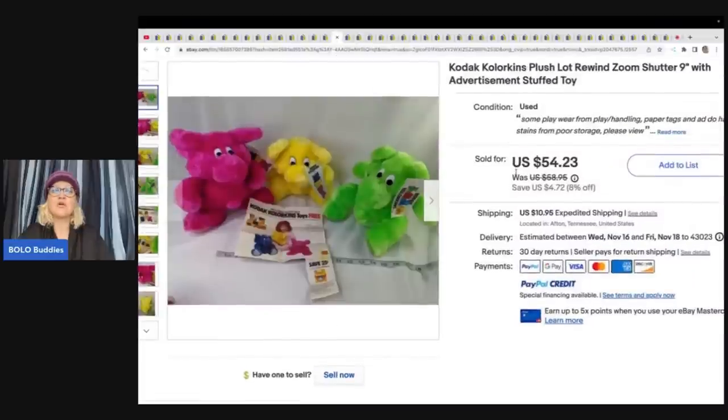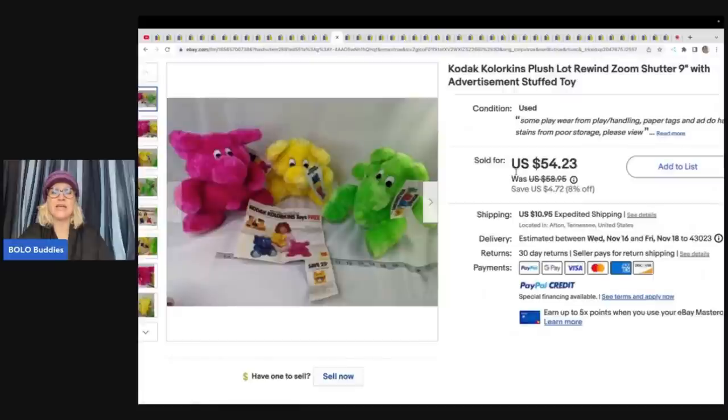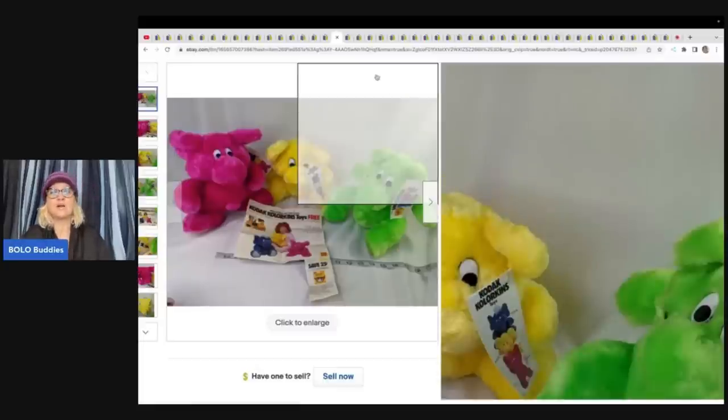The next items are these Kodak Colorkins Plush — three of them with the original coupon and paperwork. I actually just found one of these in red at the Goodwill Bins and have it listed in my eBay store. I think what made this go for more is that she had all three, they're with tags, and they've got the vintage advertising. She got these at a high bid online auction — pennies in them — and sold for a best offer of $35 plus shipping.